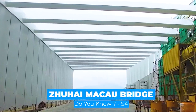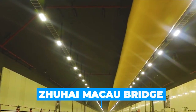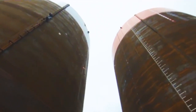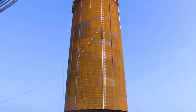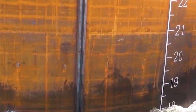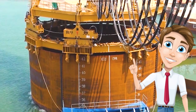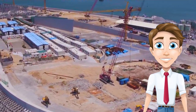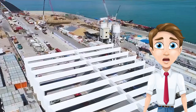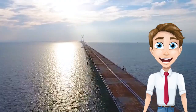The Hong Kong-Zhuhai-Macau Bridge is a 34-mile bridge-tunnel system consisting of a series of three cable-stayed bridges, an undersea tunnel, and four artificial islands. It is both the longest sea crossing and the longest open sea fixed link in the world. The HZMB spans the Lingding and Jiozhou channels, connecting Hong Kong, Macau, and Zhuhai — three major cities on the Pearl River Delta in China.